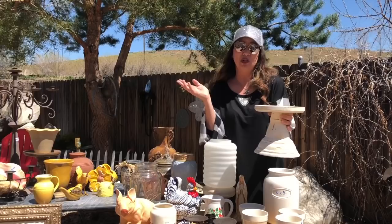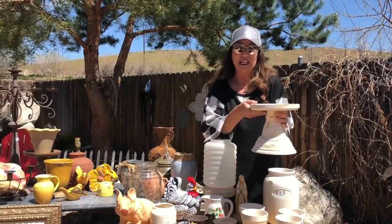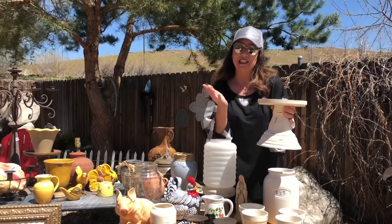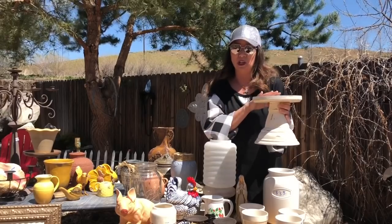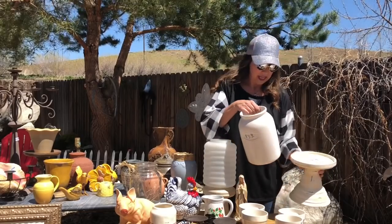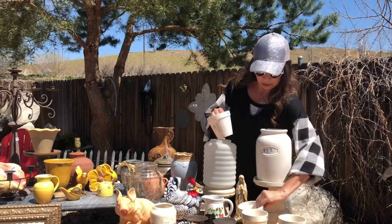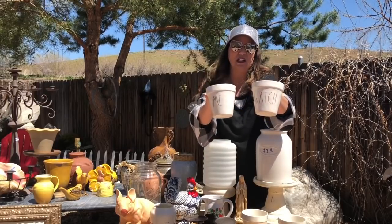You can always order cloches just by themselves — the actual glass dome part — online. So keep an eye out for these when you're thrifting, to either pair with a cloche you may have, or you can always order a glass dome. A wired dome would also look really cool on this as well — like the little garden ones made out of chicken wire. We also picked those up, and you guys know my love of Rae Dunn — we got these cute Rae Dunn flower pots.